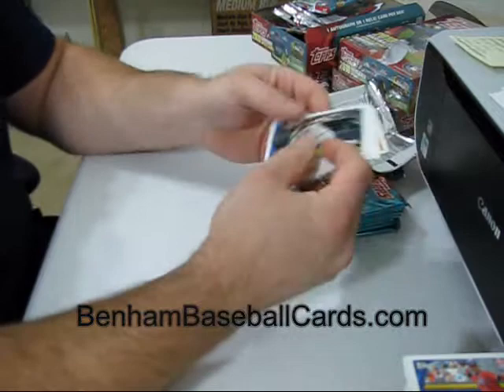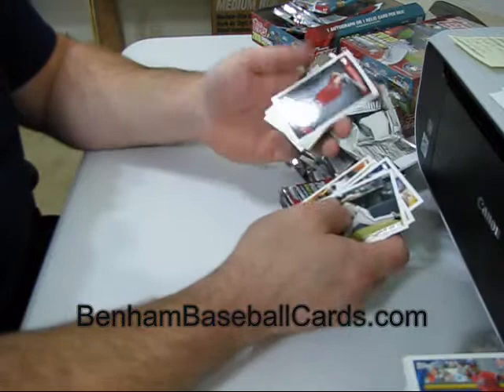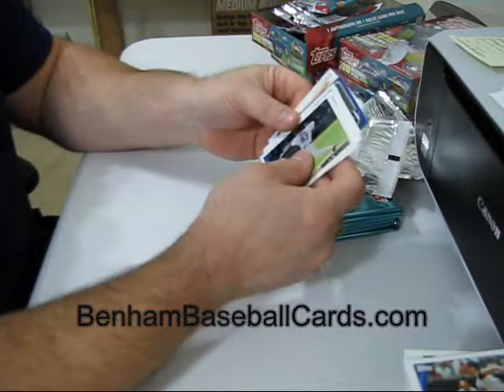Mike Davis is a Topps code card. I have the Posey, Strasburg, and Heyward cards — the code cards are listed at a dollar, but I might have to lower those prices too. Daniel Nava is the peak performance. Another million card giveaway — nope, that's Matt Cain this time.